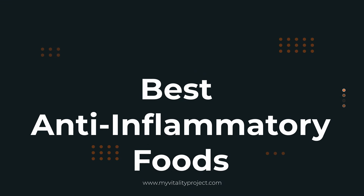These are the best anti-inflammatory foods, unless you have a certain problem. Let's go through the best anti-inflammatory foods first, and then I'm going to tell you what to watch out for if you have a certain problem.